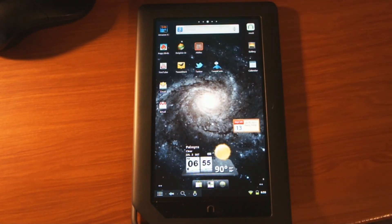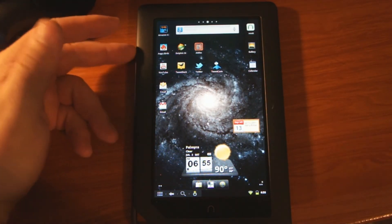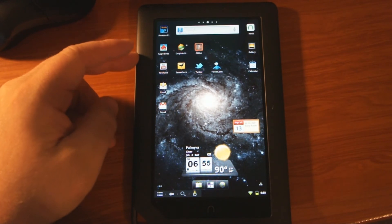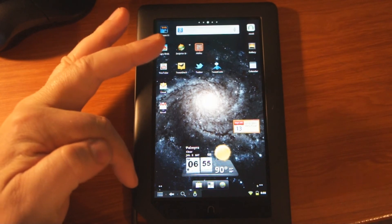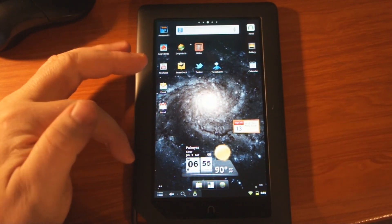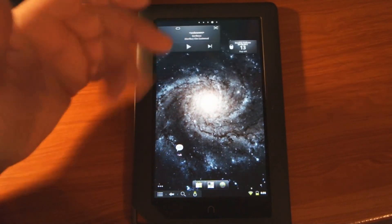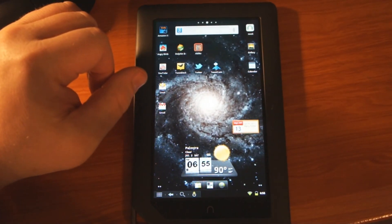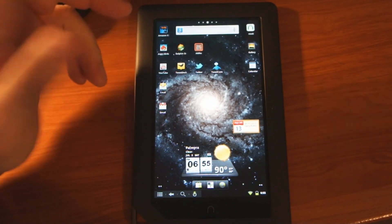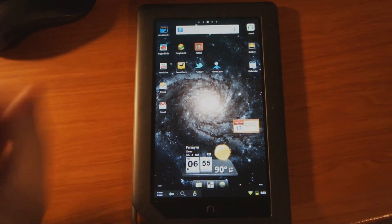Really enjoying this thing. It was 250 bucks for the Color Nook and I think it was 17 dollars for the 8 gig micro SD card, and then all the other stuff was free off the internet to turn this into CM7. So it's like having a little tablet for 250 to 267 dollars. Check it out everyone, take care.